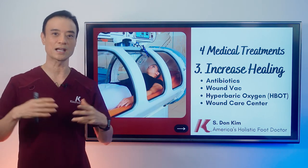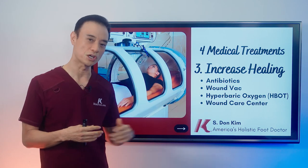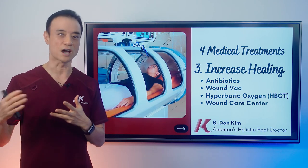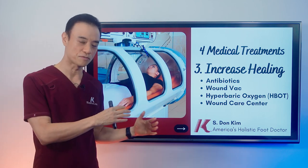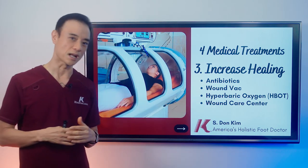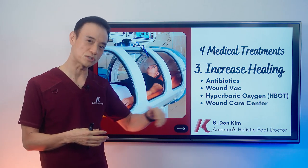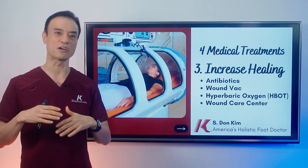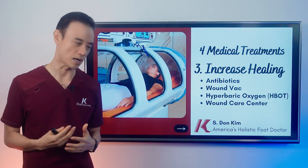If for some reason I cannot handle the case — because there's too much infection or it's too involved — I send patients to wound care centers. They have nurses, doctors, and specialists who all work together to improve the ulcers. I rarely have to do it, but it's a good option for very involved, very sick, very infected patients who need comprehensive care.